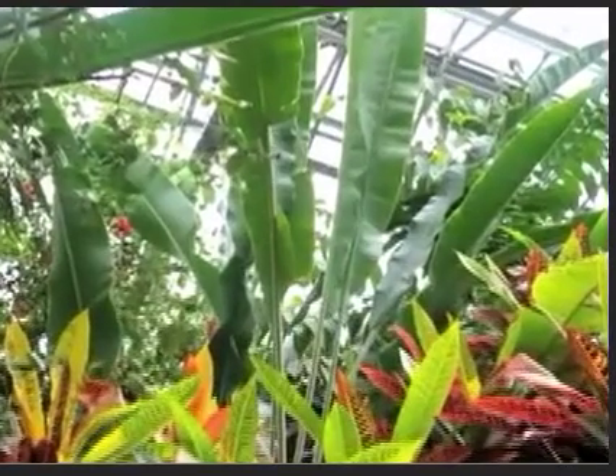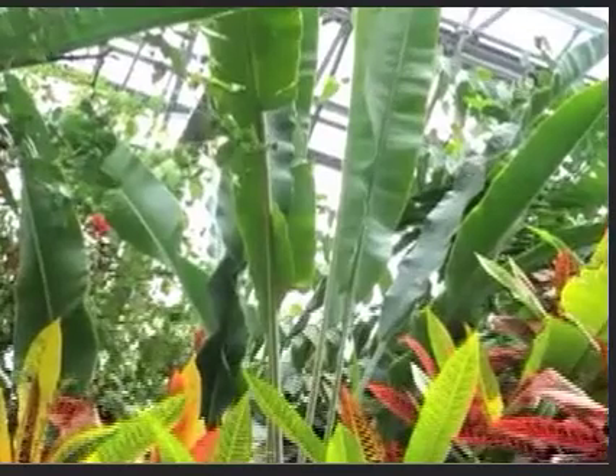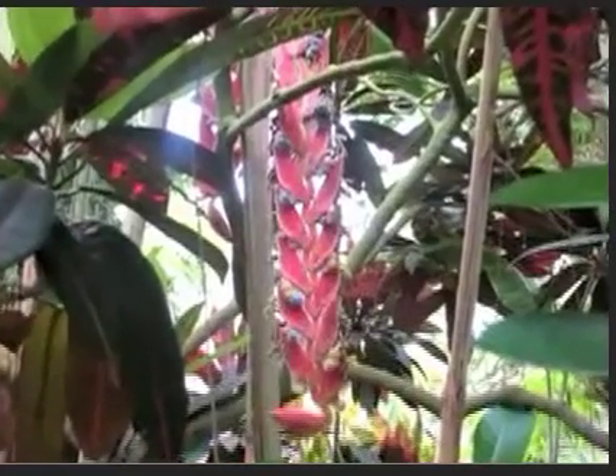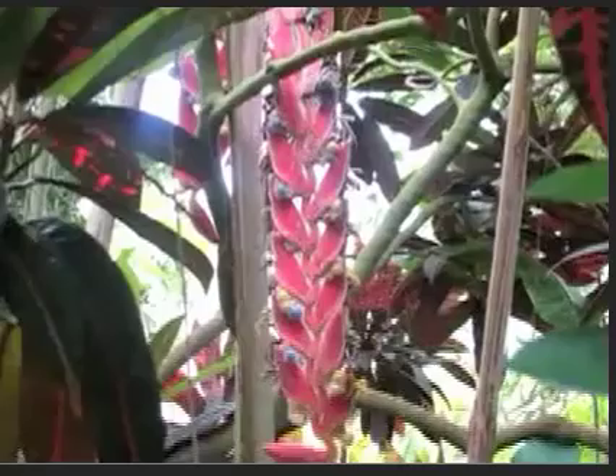Heliconias are recognized and sought after for their unusual structure. The brightly colored bracts are actually modified leaves that protect the true flowers inside. Heliconias are mainly grown as landscape botanicals, but their curious appearance has garnered them much attention around the world.